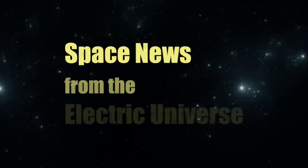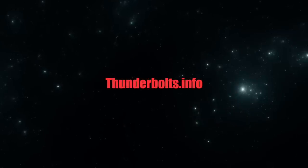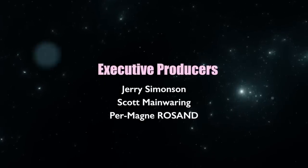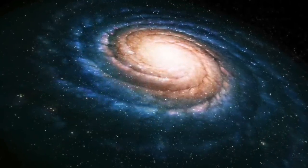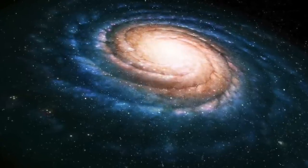Welcome to Space News from the Electric Universe, brought to you by the Thunderbolts Project at Thunderbolts.info. Today, we delve more deeply into a highly promising, ongoing investigation in the Electric Universe community.